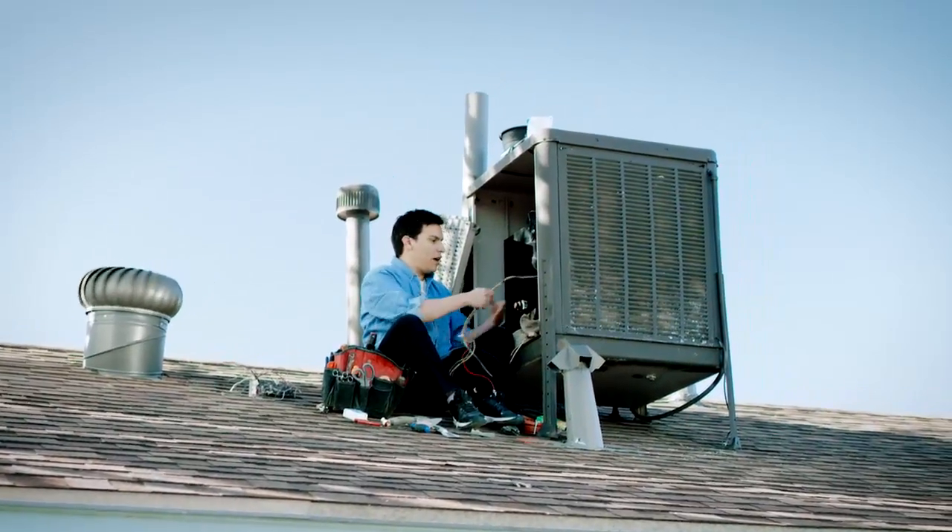Does P&M still have rebates on air conditioners? How about swamp coolers? Can I get that rebate ASAP?